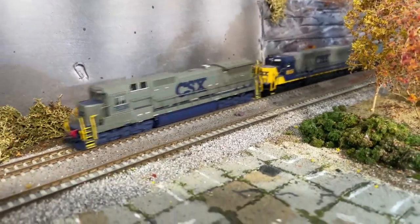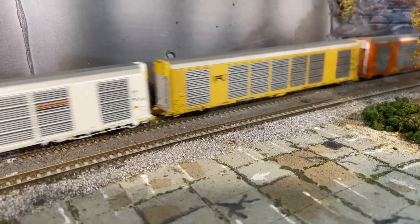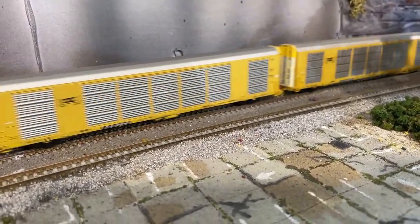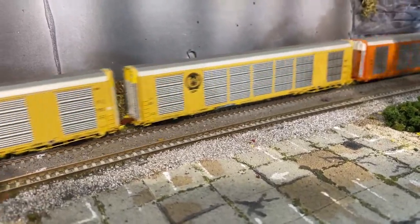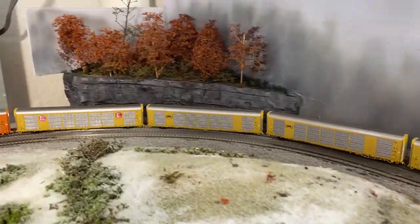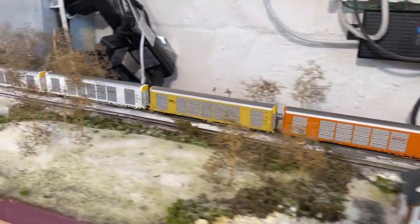So here's the great lie of the layout, and that lie is that everything runs perfectly and it's just about watching trains go by. To be honest with you, nothing could be further from the truth. And as you watch these scale trains cars run around here, a lot of what I'm about to reveal to you is as a result of these cars.